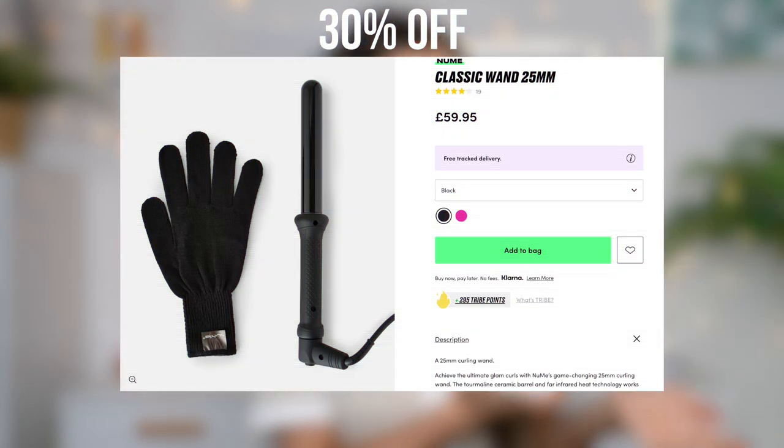Next up I have a professional 22mm classic wand by Numi. Funny story — Numi is actually the first hair brand I ever worked with on my channel, probably about five years ago. I can't believe they believed in me back then, and I still treasure that to this day. Their products were amazing — I don't have one anymore, so I decided to pick up another one. I absolutely love how sleek the packaging is.